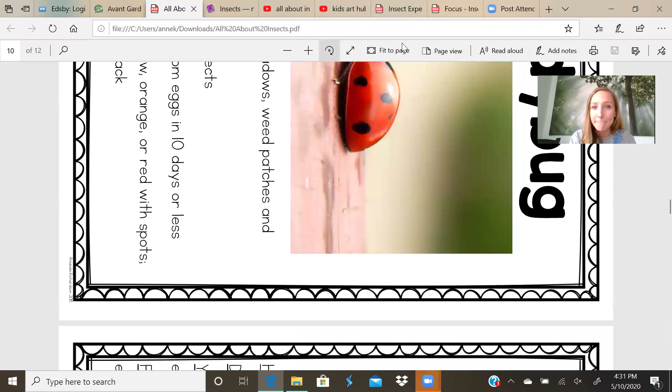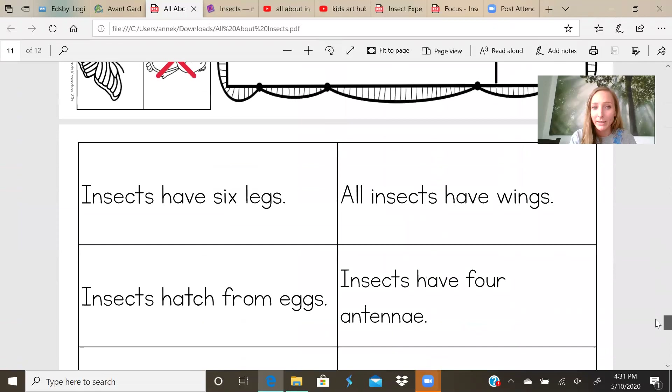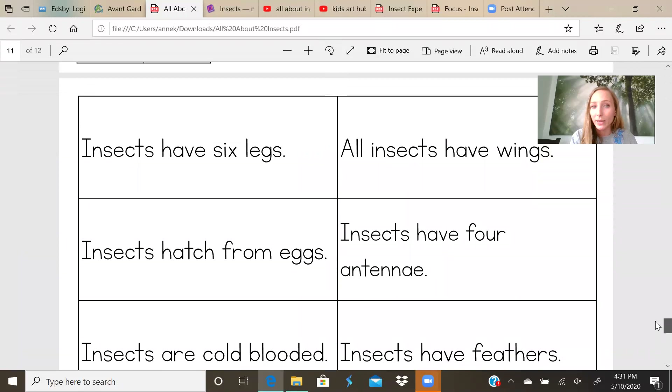Next, let me rotate the screen. I am going to read some things about insects. If you think it's true, give me a thumbs up. If you think it's not true, give me a thumbs down. When we're done, we'll check your answers.